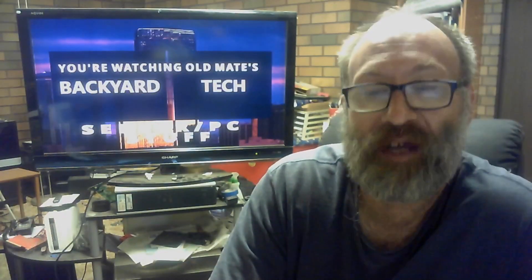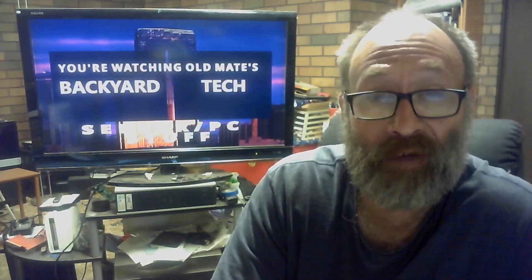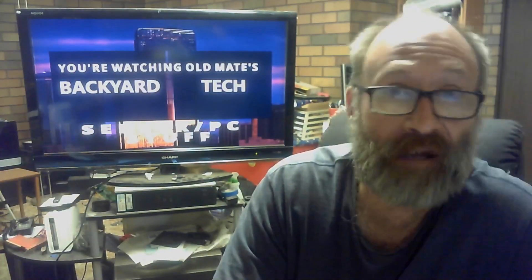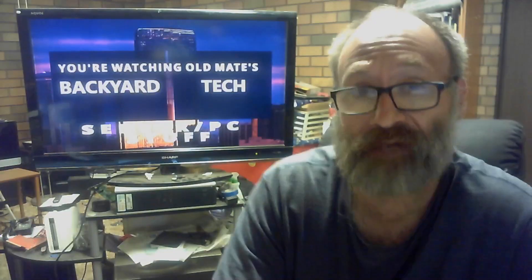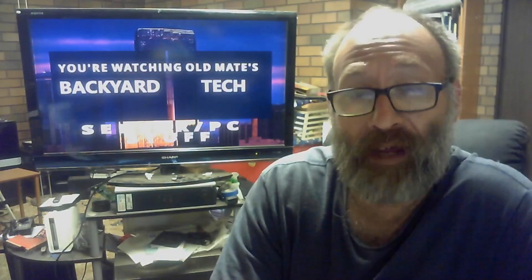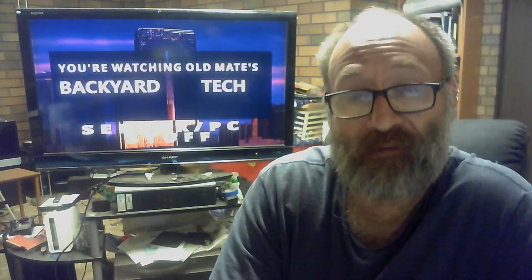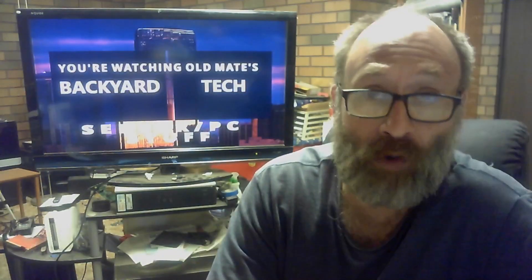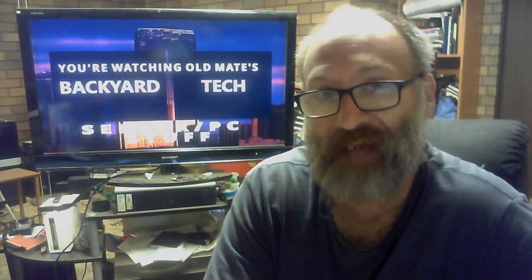Yesterday, for midweek Wednesday here at Old Mate's Backyard Tech, I uploaded a video showing you guys how I got to the point I'd gotten to and the fact that it now works. If you haven't seen yesterday's video yet, I'll leave a link up there for it. At the end of that video, I mentioned the fact that I was heavily leaning towards running the upgrade path first — from Debian 10 to Debian 11 — and then adding my software.